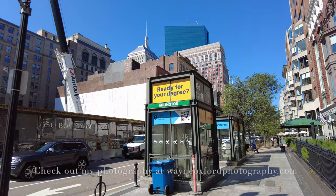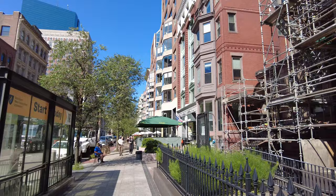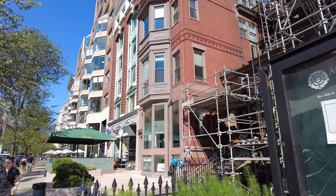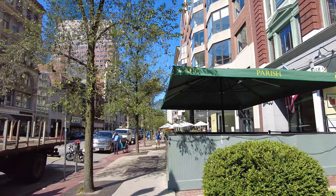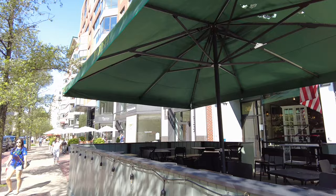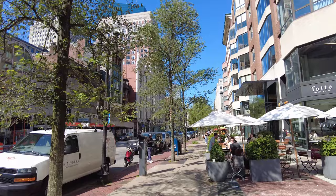Hey everybody and welcome to Boston, Massachusetts. Here you can see they're building a building at 350 Boylston Street. Today is July 31st, 2023. It's about 72 degrees out, it's a beautiful morning, and it is about 9:42 a.m. Today I'm going to take a walk down Boylston Street and see there are a lot of outdoor restaurants here, although some aren't open yet since it's early in the morning.